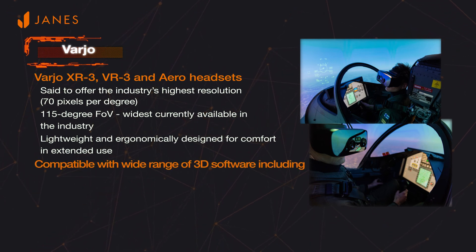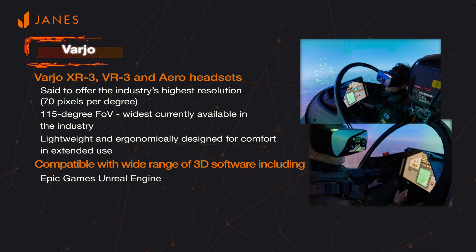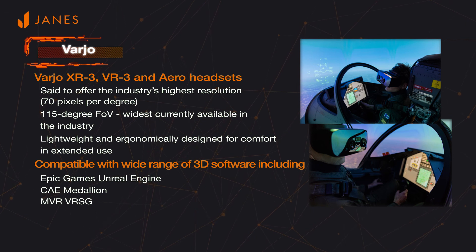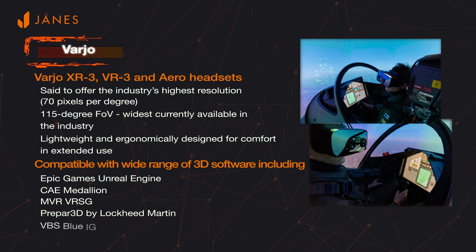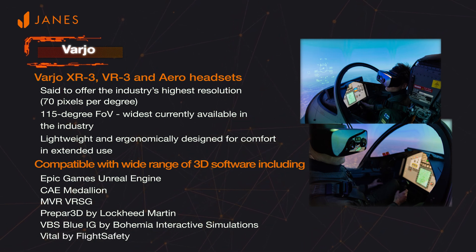Compatible software includes Epic Games' Unreal Engine, CAE Medallion, MVR Virtual Reality Scene Generator prepared by Lockheed Martin, VBS Blue IG by Bohemia Interactive Simulations, and Vital by Flight Safety International. The Vario headsets are being integrated into simulation and training applications.